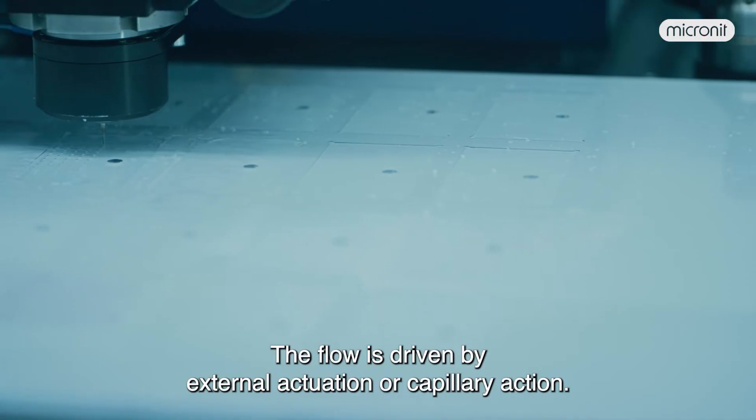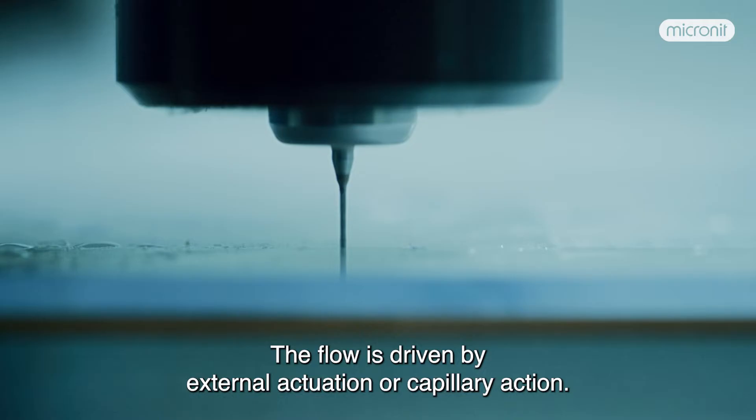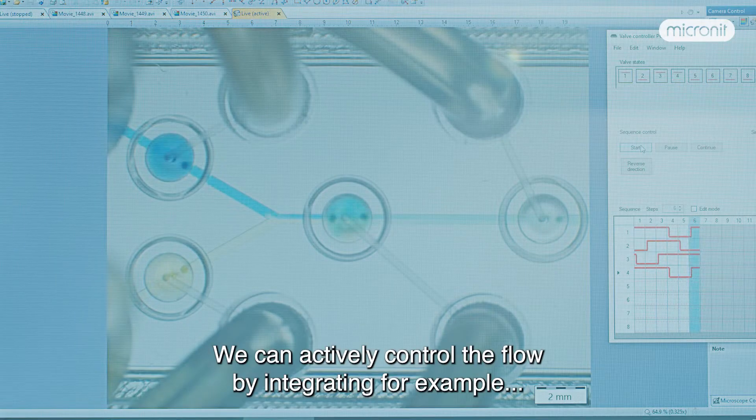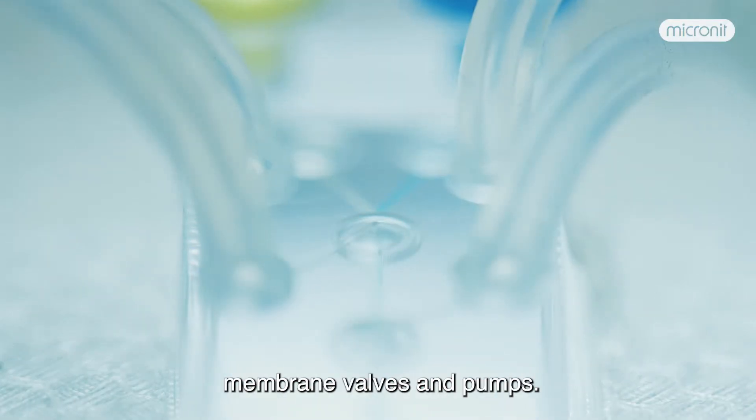The flow is driven by external actuation or capillary action. It utilizes the geometry and surface properties of the channels. We can actively control the flow by integrating, for example, membrane valves and pumps.